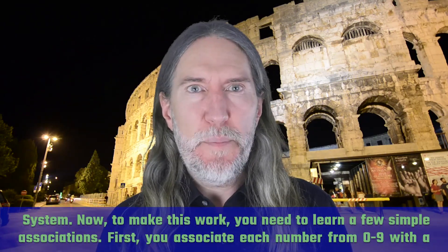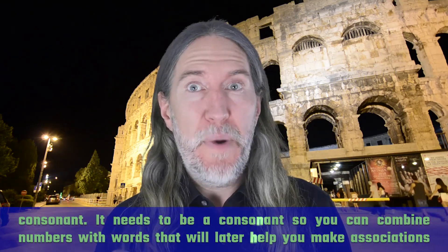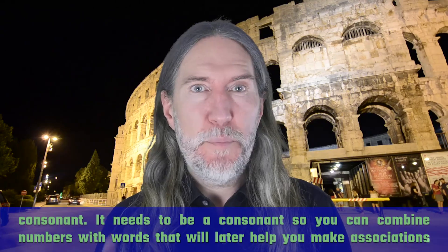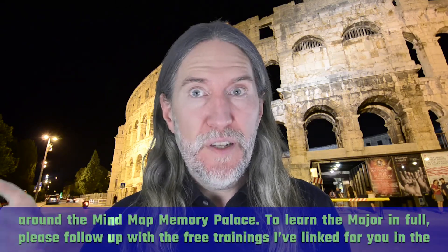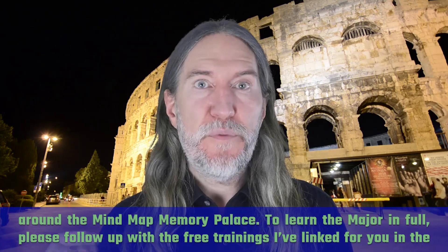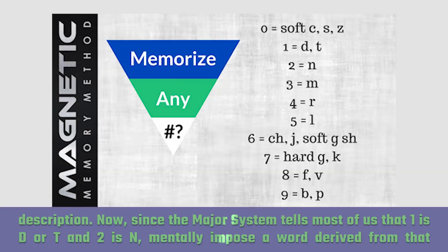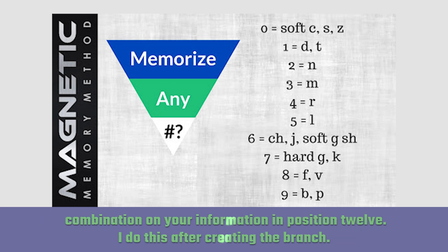First, you associate each number from zero to nine with a consonant. It needs to be a consonant so you can combine numbers with words that will later help you make associations around the mind map memory palace. To learn the major system in full, please follow up with the free trainings I've linked for you in the description. Since the major system tells most of us that one is a D or T and two is an N, mentally impose a word derived from that combination on your information in position 12.